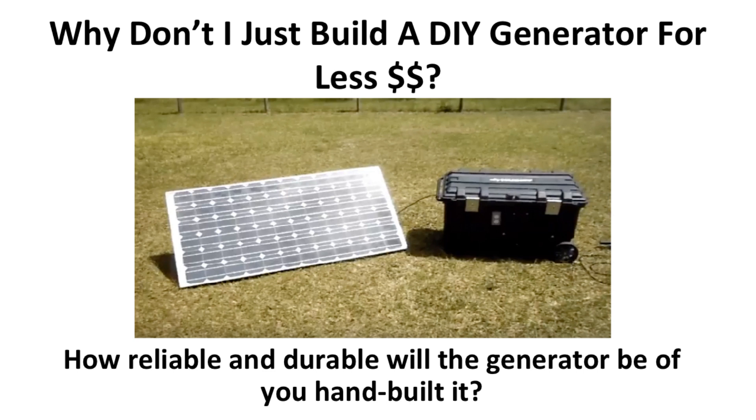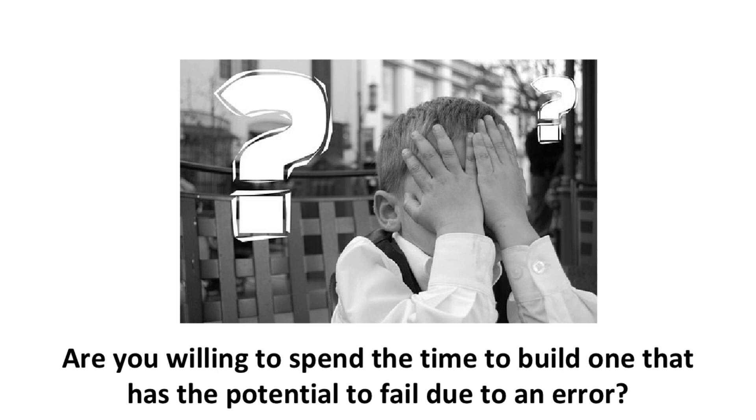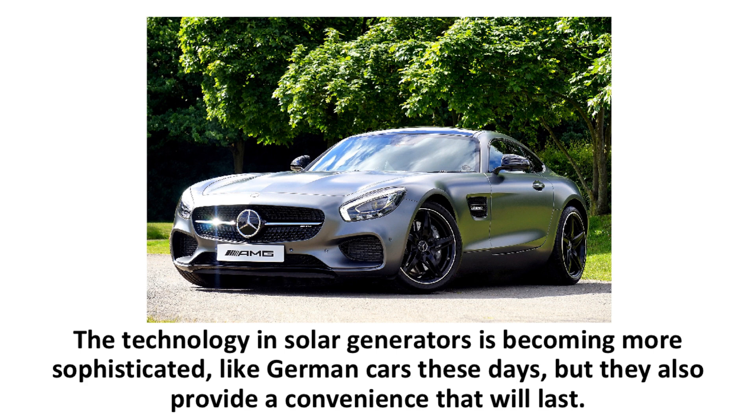Why not just build a do-it-yourself generator for less money? This comes up a lot, and there are many YouTube videos on it. But the main question is: how reliable and durable will the generator be if you hand-built it? Can you trust it when you need it most? Sure, it will cost less and it would be a cool project, but are you willing to spend the time to build one that has the potential to fail due to an error? Or would you rather save time and buy a trusted solar generator that has been engineered specifically for reliability and comes with a warranty?